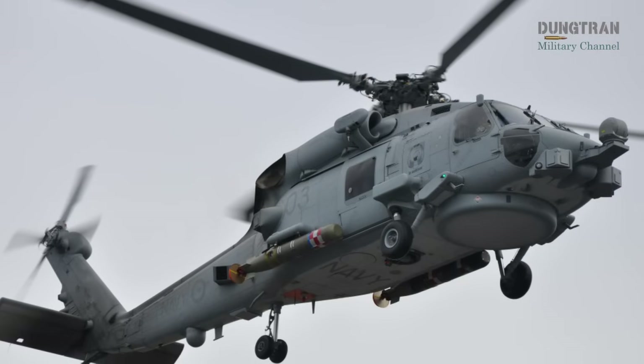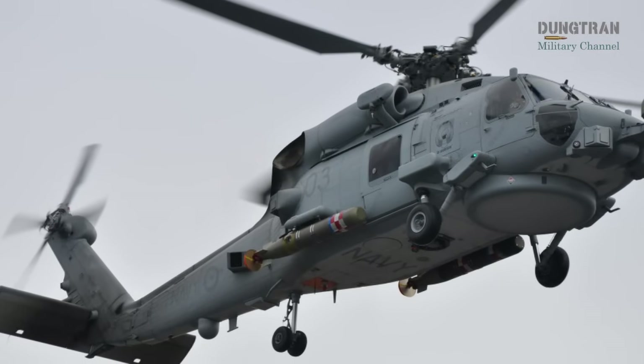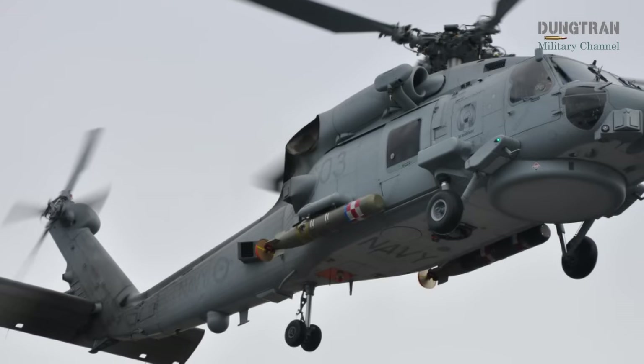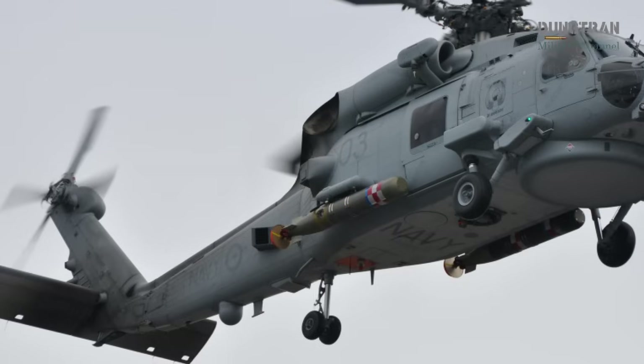As of July 2025, the RAN's MH-60R fleet has undergone significant updates, not only in its operational scope, but also in its armament arsenal, ensuring it remains a formidable asset in the Indo-Pacific region.